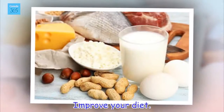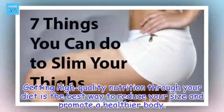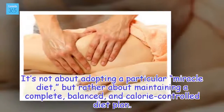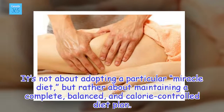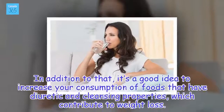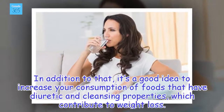Improve your diet. Getting high quality nutrition through your diet is the best way to reduce your size and promote a healthier body. It's not about adopting a particular miracle diet, but rather about maintaining a complete, balanced, and calorie-controlled diet plan. It's also a good idea to increase your consumption of foods that have diuretic and cleansing properties, which contribute to weight loss.